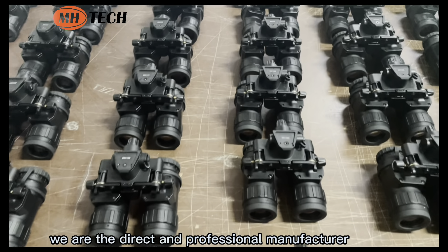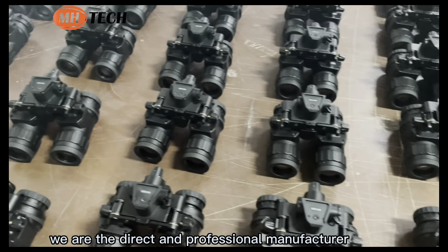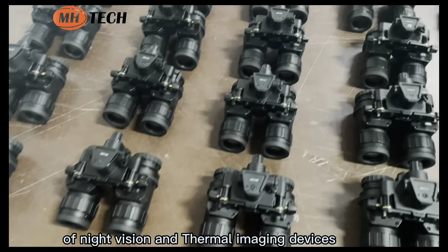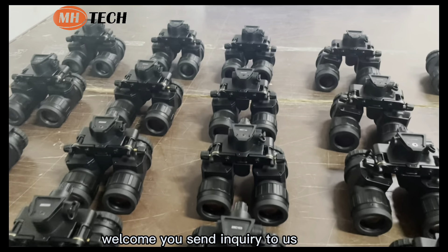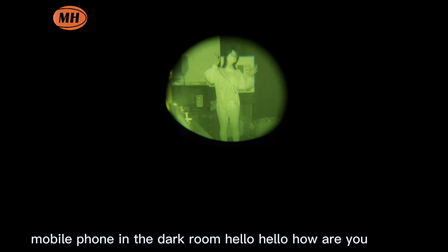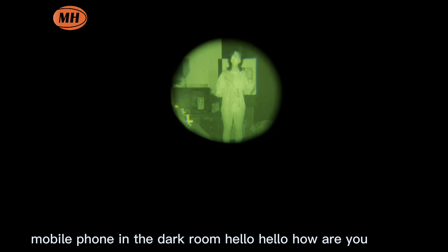We are the direct and professional manufacturer of NetVision and thermal imaging devices. Welcome — please send your inquiry to us. See the images taken by mobile phone in the darkroom.